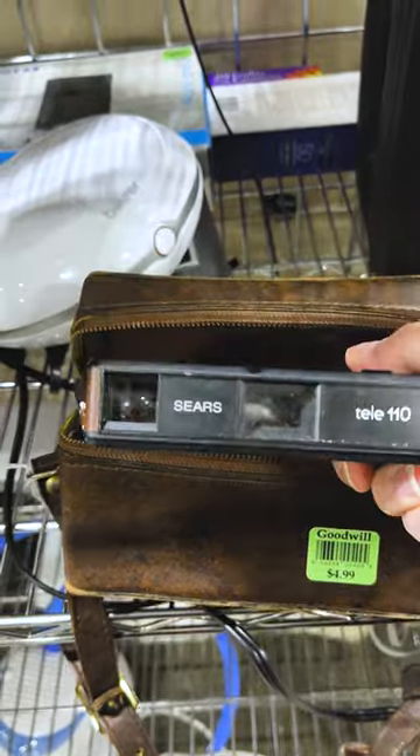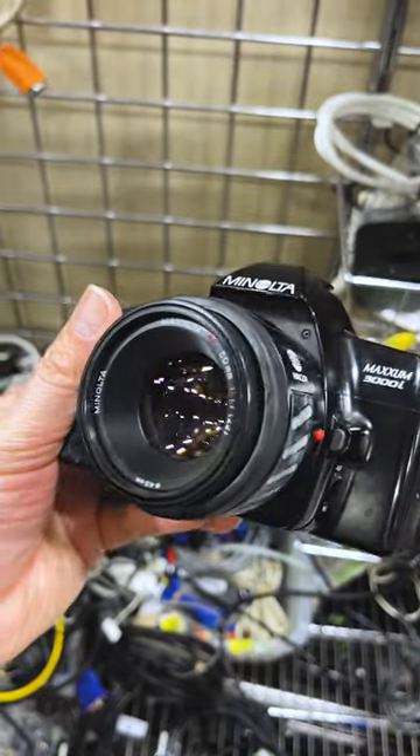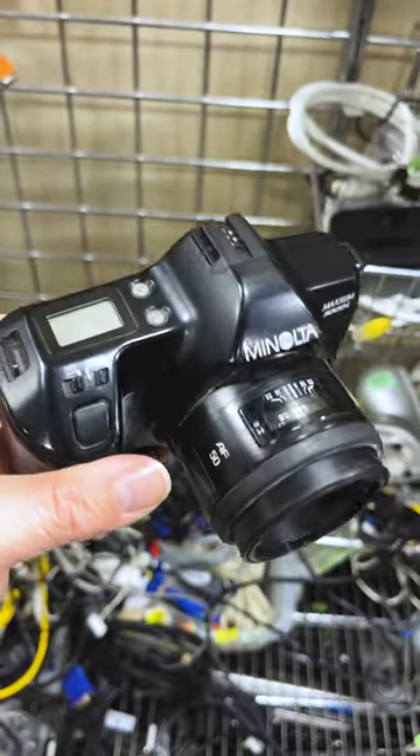Here's a cool little Sears Tele 110 camera — gotta love that fake wood grain. This Minolta Maxim 3000i has seen better days, but it could make a fun restoration project.